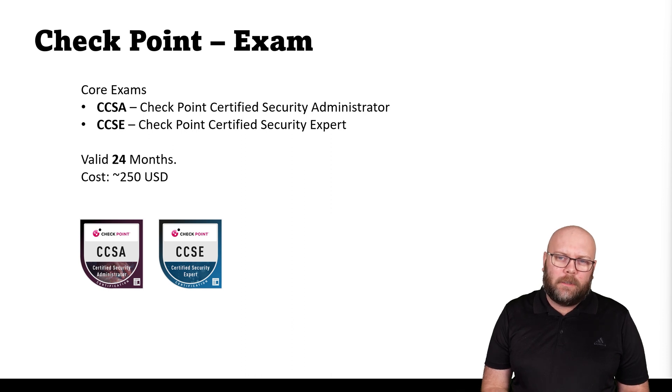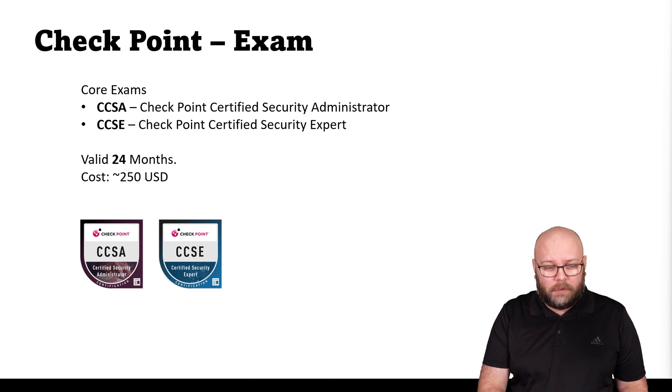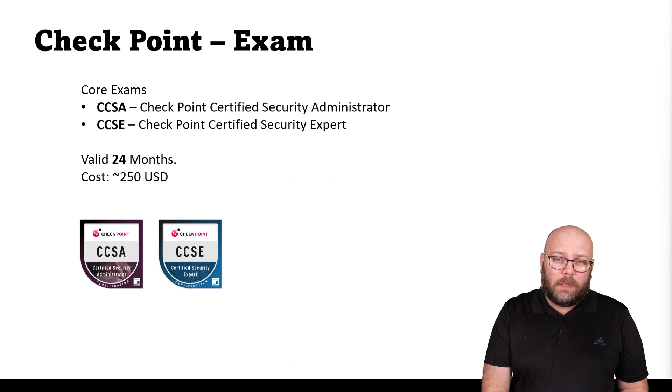Hi, I'm Magnus and today we're going to talk about certifications. Checkpoint has two core exams: the CCSA, that's the Checkpoint Certified Administrator, and the CCSE, that's the Checkpoint Certified Security Expert. Both of these are valid for 24 months when you write them and they cost about 250 US dollars.